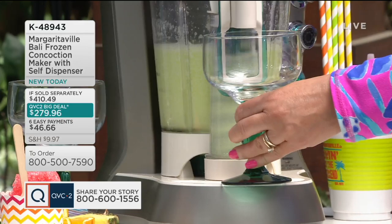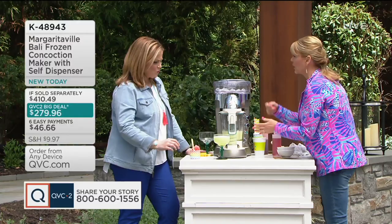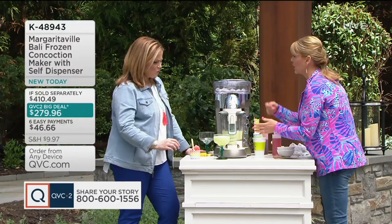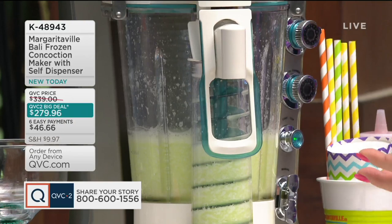Can I ask you — this little channel right here, what's happening in there? That's an auger, and what we've designed it to do is allow you to walk away without having to babysit it and restir it. We created that auger to bring the juice and beverage back into the blending jar. When you go to press it, it comes back in, blends it again, and then dispenses your drink — so you get a fresh drink every single time.